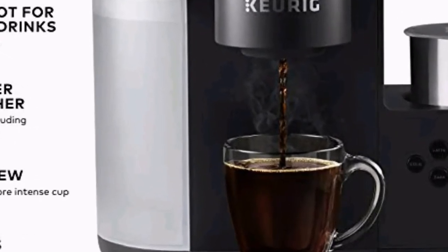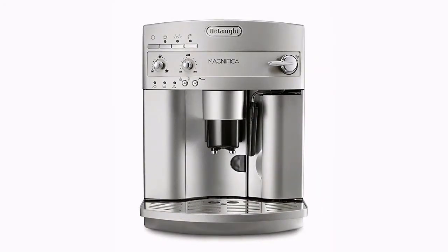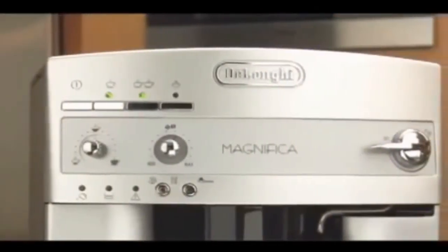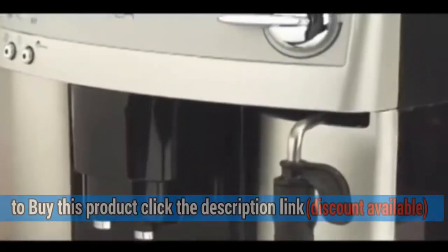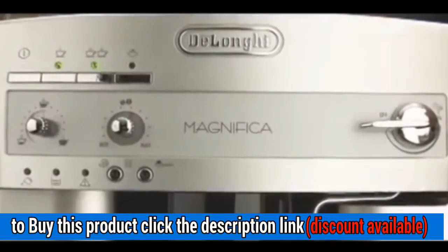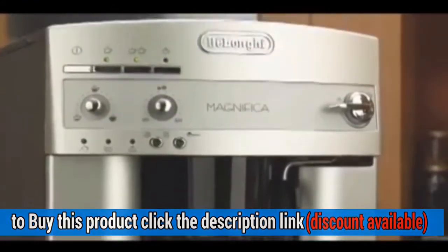Removable reservoir makes refilling easy. Number 4: DeLonghi ESAM 3300 Magnifica Super Automatic Espresso Coffee Machine. Product Details: patented cappuccino system frother that mixes steam and milk to create a rich, creamy froth. Easy-to-use rotary and push button control panel with programmable menu settings; beans container capacity is 8.8 ounces.